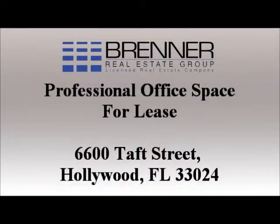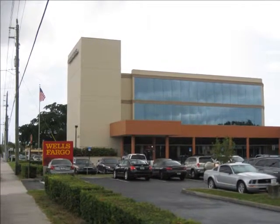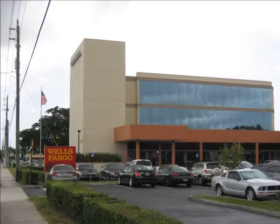Hi everyone, and welcome to another edition of Right Space, Right Place, brought to you by Brenner Real Estate Group, a full-service commercial real estate firm headquartered in Fort Lauderdale, Florida, with additional offices in Melbourne.